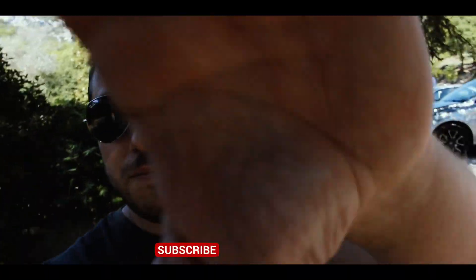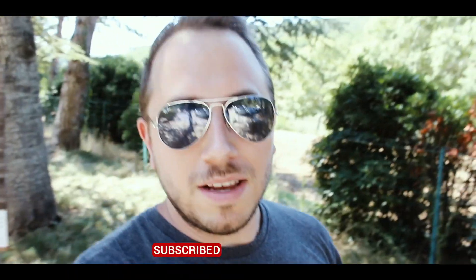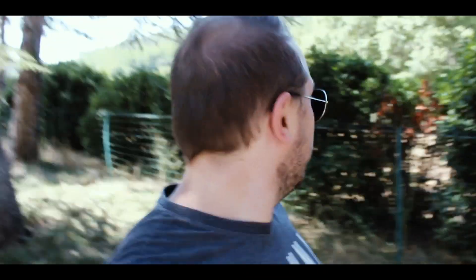We are now at the Abbey Notre Dame de Senanque and this is the place where the lavender fields are. At the moment they are already harvested, so it's not the famous purple lavender fields we know from the pictures, but the Abbey is still a very interesting place and we're checking it out now.